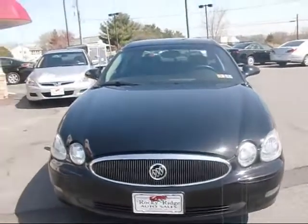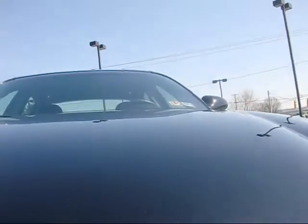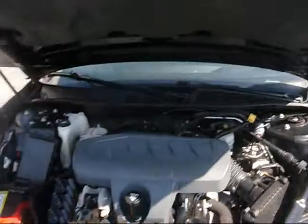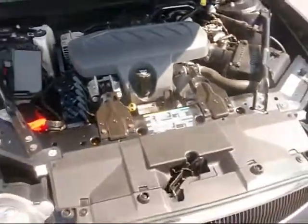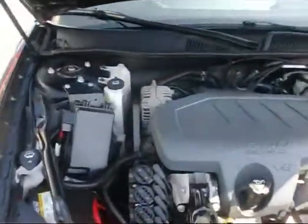You can see the headlights and it's got a chrome grille. Under the hood, this comes with the 3.8 liter V6 — legendary reliability for Buick. Very clean under the hood here.